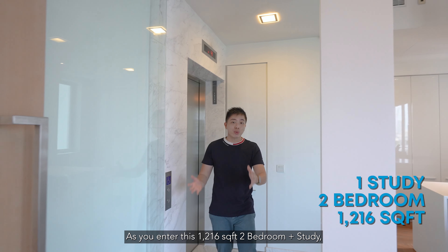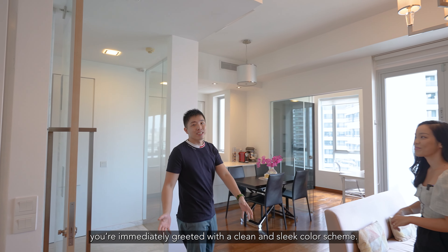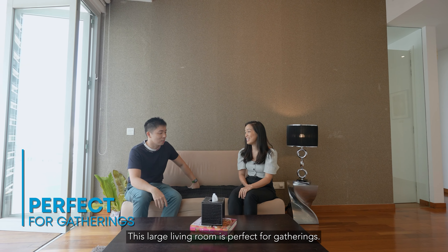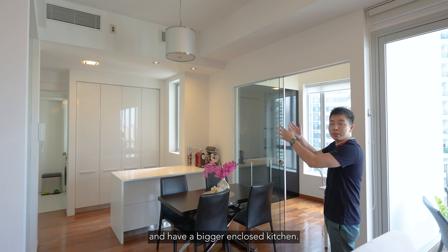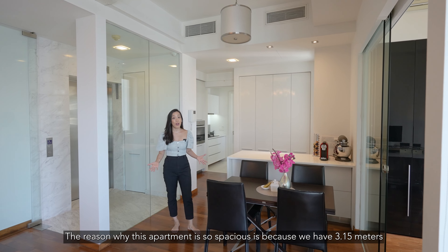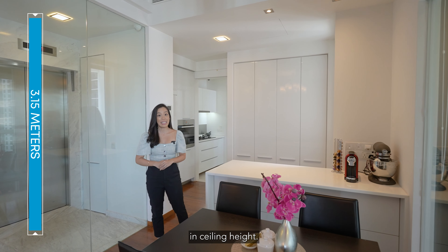As you enter this 1,180 square feet 2-bedroom plus study, you're immediately greeted with a clean and sleek color scheme. This large living room is perfect for gatherings, with floor-to-ceiling windows that invite in an ample amount of natural light. If you choose to move your dining area, you can consider extending the study into a bedroom and have a bigger enclosed kitchen. The reason why this apartment is so spacious is because we have 3.15 meters in ceiling height.